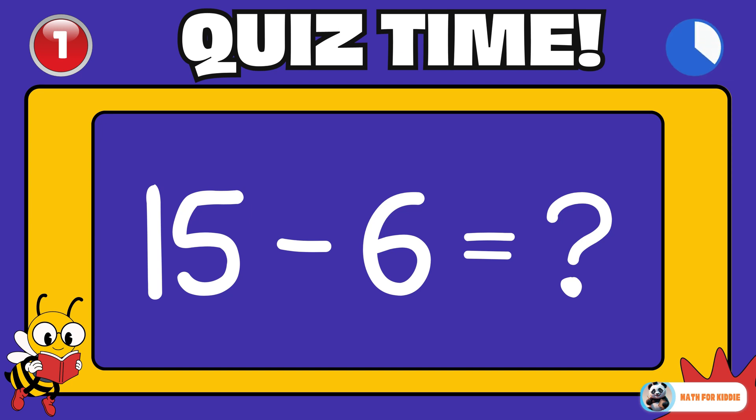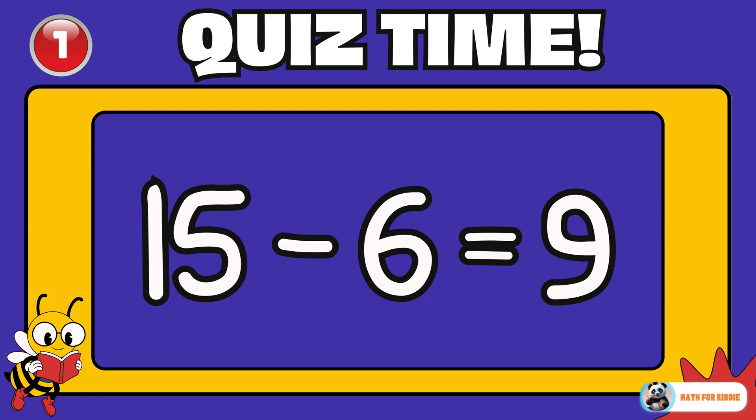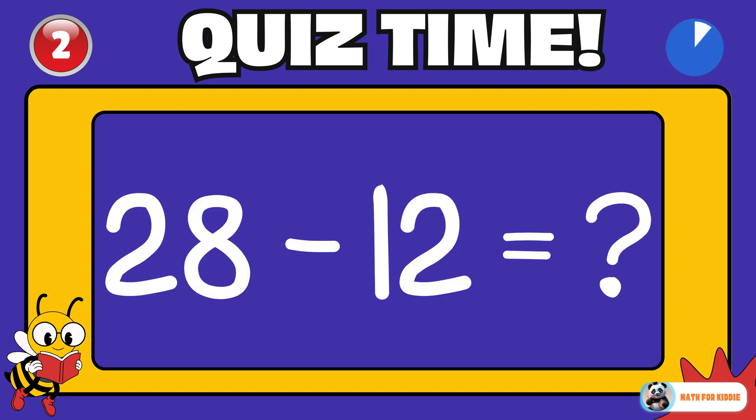Are you ready? 15 minus 6 is equal to? 9. 28 minus 12 is equal to? 16.